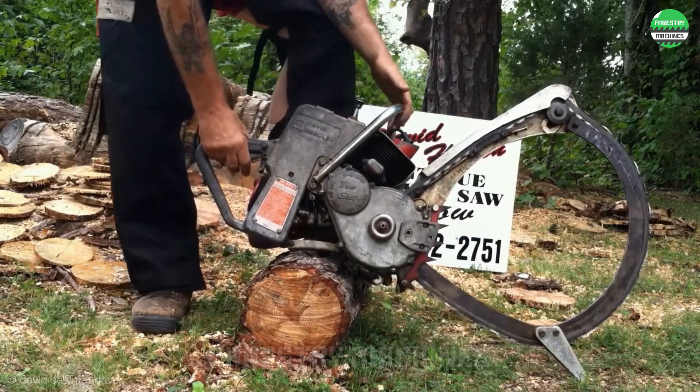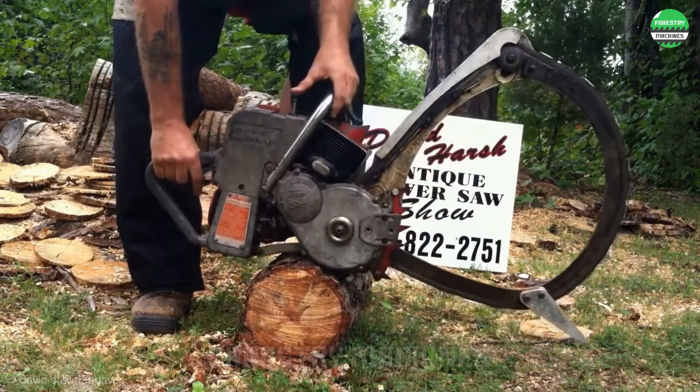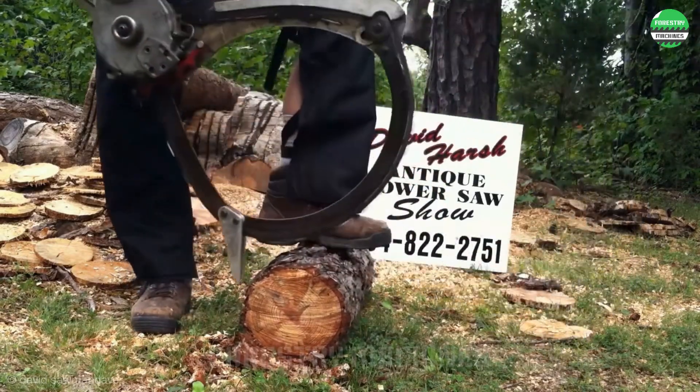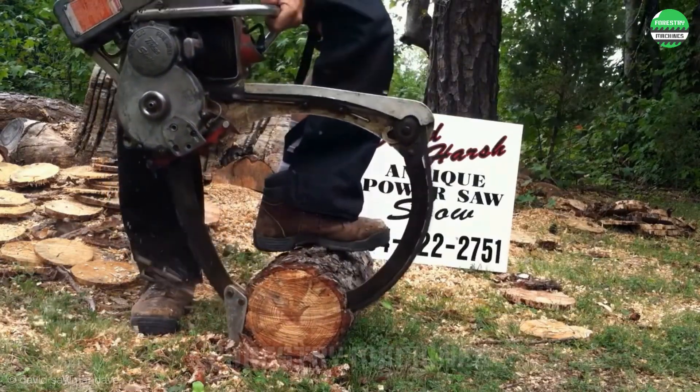Check out this chainsaw. The saw blade's design looks quite unique. Have you seen a saw blade like that before, or is it even more special? Share with us, please.